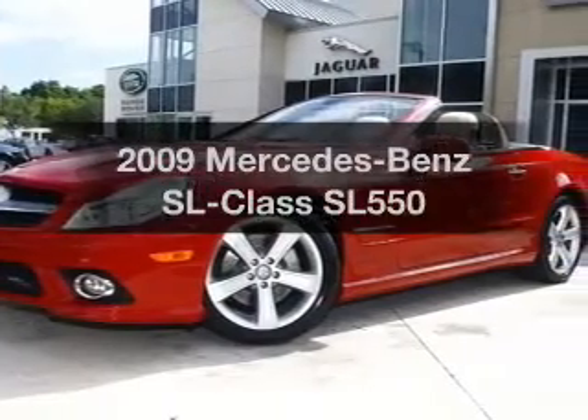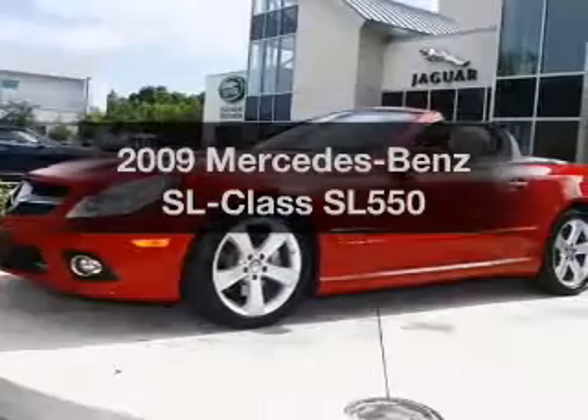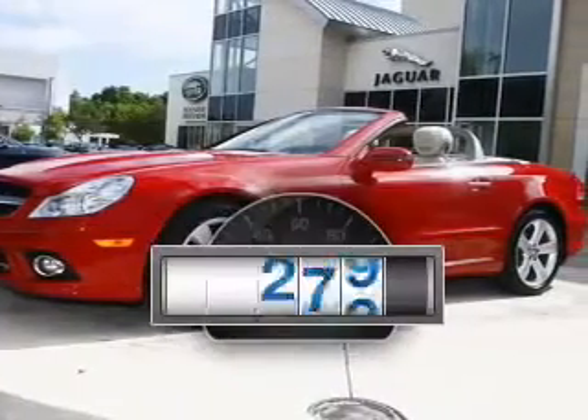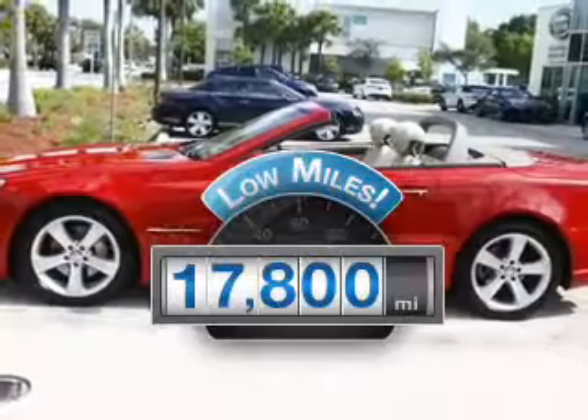Introducing the 2009 Mercedes-Benz SL-Class — everything you need under one roof with this great vehicle. Low mileage is an important factor in your purchase, and this vehicle delivers a low odometer reading.